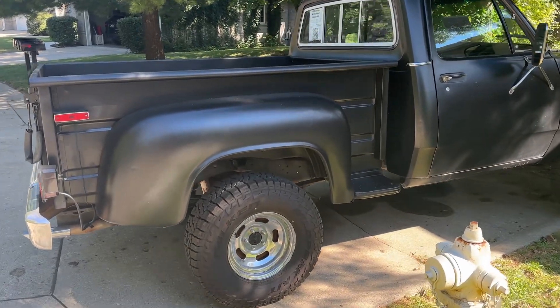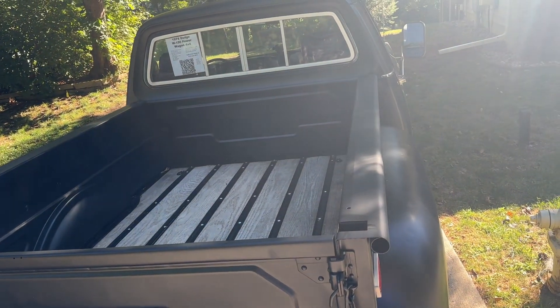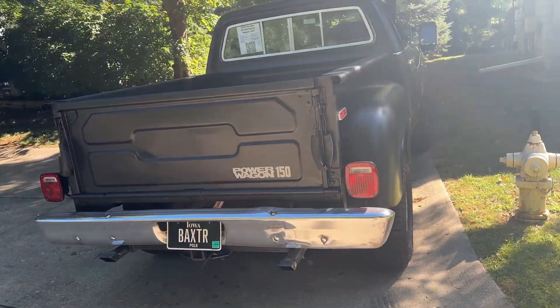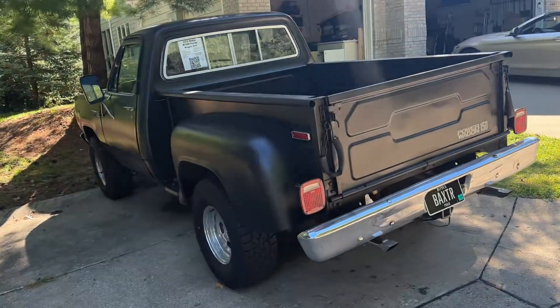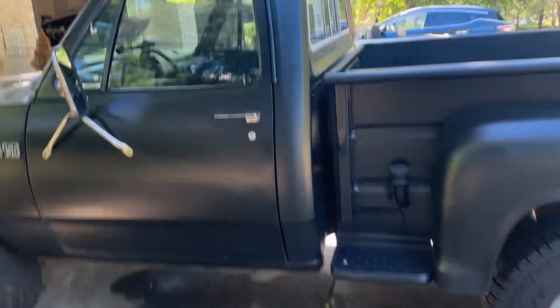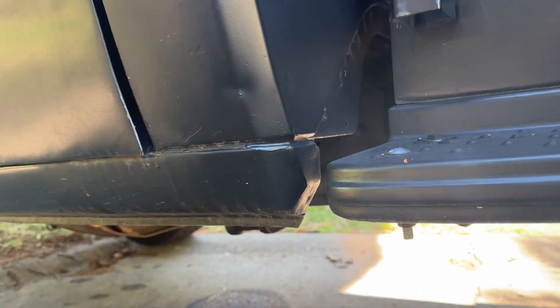The bed's in real good shape. It's got a nice wooden bed floor — those are all nice oak boards in there that the previous owner put on. Here's a shot of the rear quarter. I named the truck Baxter because the day that I bought it, we stopped in Baxter, Iowa with it. We had a slice of pie at a charming little cafe and the name just stuck.